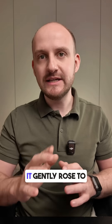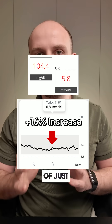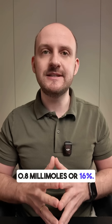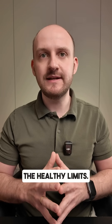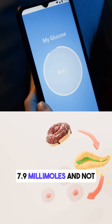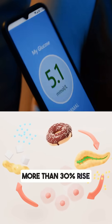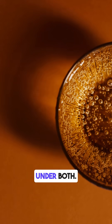After 1 hour, it gently rose to 5.8 mmol. That's an increase of just 0.8 mmol, or 16% — a very mild spike and well within the healthy limits. Doctors recommend spikes no more than 7.9 mmol and no more than a 30% rise from the base level. This drink stayed comfortably under both.